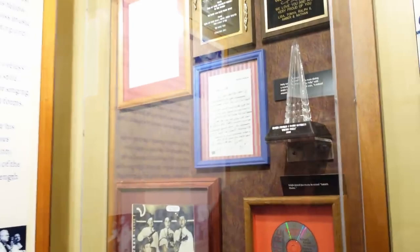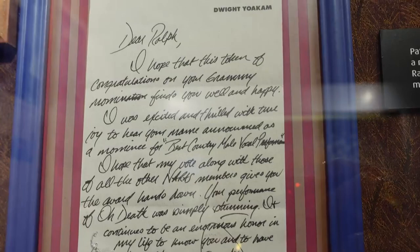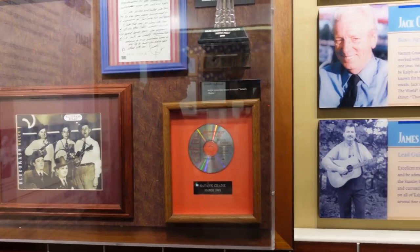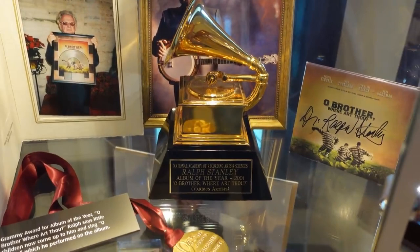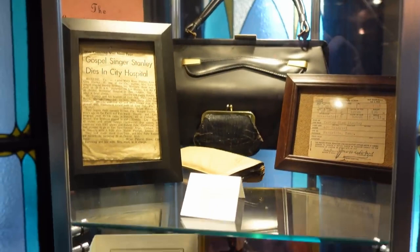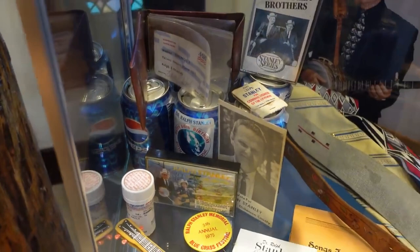There's an award for Ralph Stanley and Patty Loveless for 'Pretty Polly' from back in 1999. And there's a letter that Dwight Yoakam wrote congratulating Ralph on his Grammy nomination — we actually saw Dwight Yoakam together at Rhythm and Rice a few years ago. And it doesn't get any bigger than that — a real, live Grammy in the flesh for O Brother Where Art Thou. Still one of the best-selling albums. And you'll be impressed to know he was on a Pepsi can too — how cool is that?